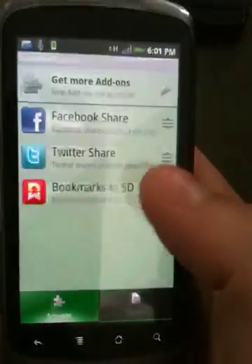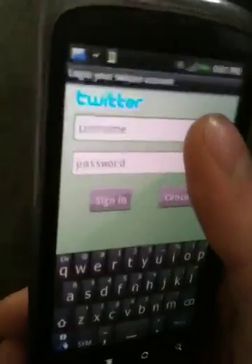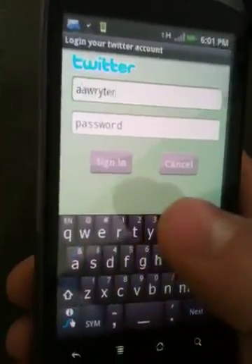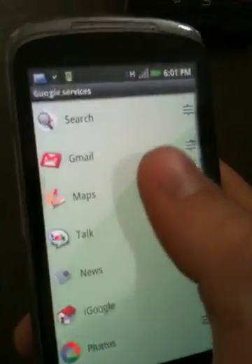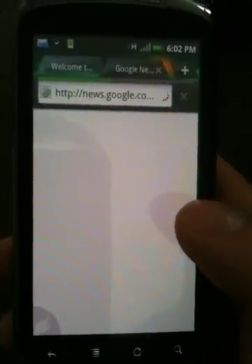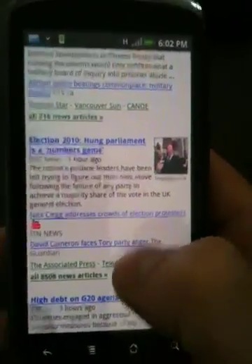Let's go back to installed. For example, if you want to share the page you're currently on with Twitter, you would just enter your username and password and it should work. I'm not going to do that right now, but let's try Google Services — let's go to Google News. There you go. It just gives you kind of quick access to all the mobile services.